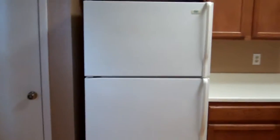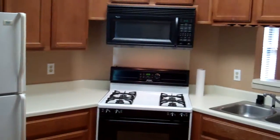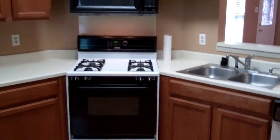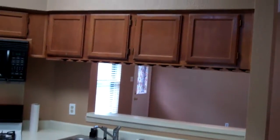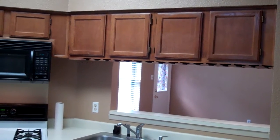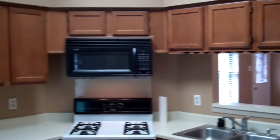It's a big eat-in kitchen. There is laminate flooring in the kitchen. Your pantry is over there. Built-in microwave. There's a dishwasher. Underneath those cabinets right there is a wine glass rack.